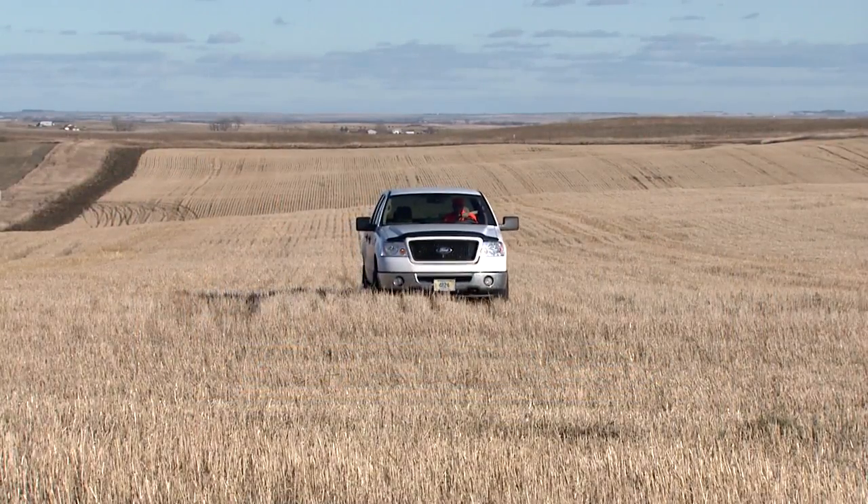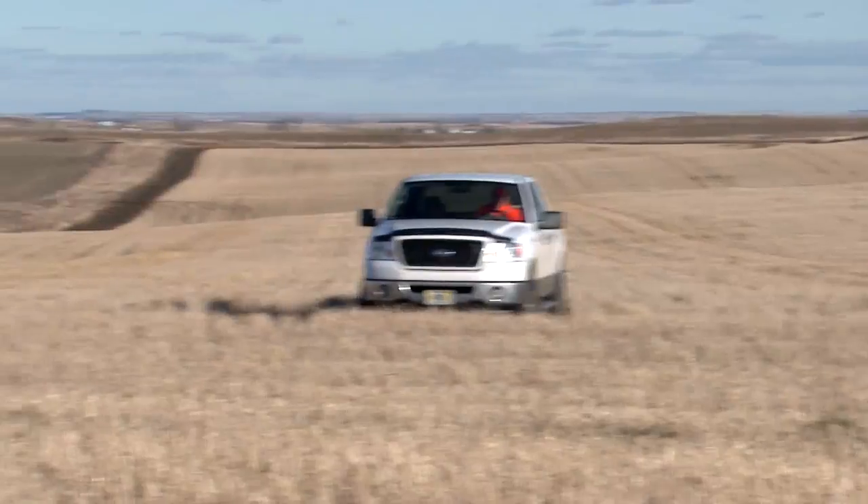Can I drive off trail to retrieve downed game on public or private land? State law allows you to drive off trail to retrieve big game without being in violation of the off-established trail law. However, the person who controls the property — the property owner, or on national grasslands, the Forest Service — can tell you what you can do on their property. So if a private landowner says he doesn't want you driving on his property, he can say that. The Forest Service also has their own rules on retrieval of game, so you should check with them if you're hunting out there.